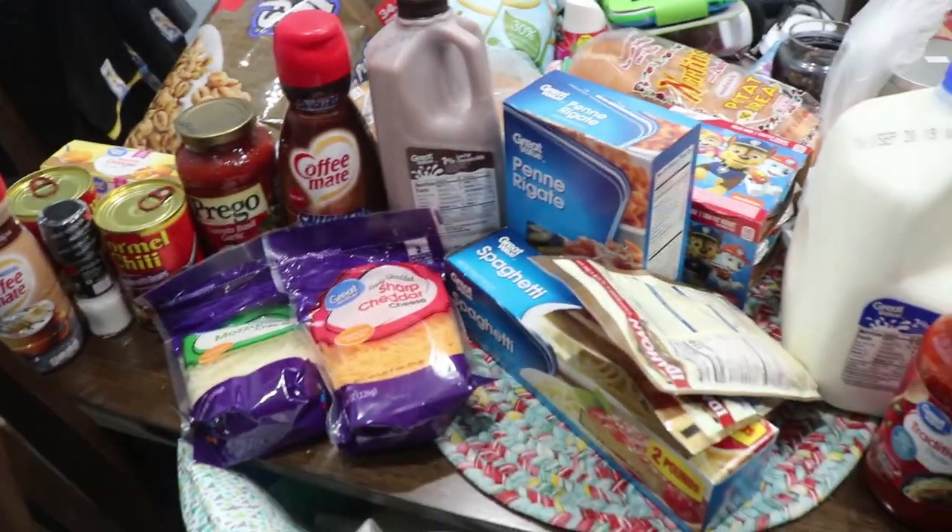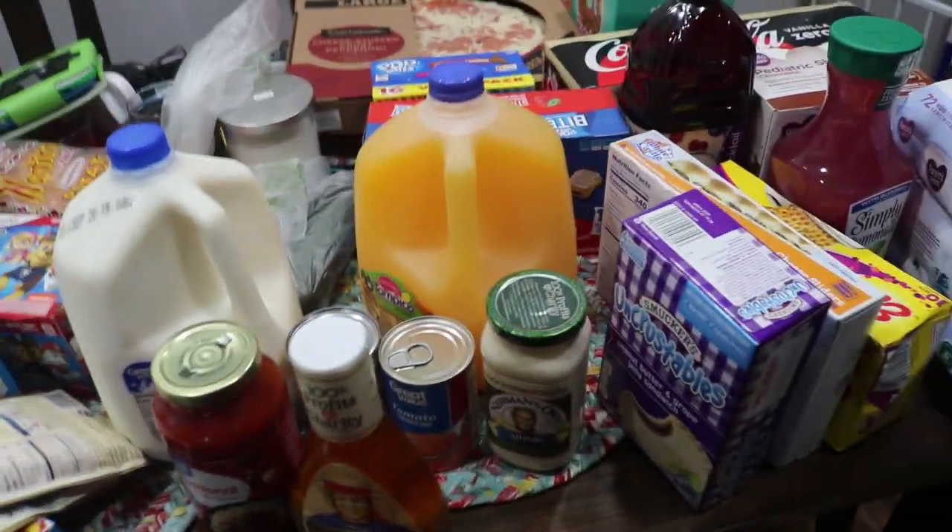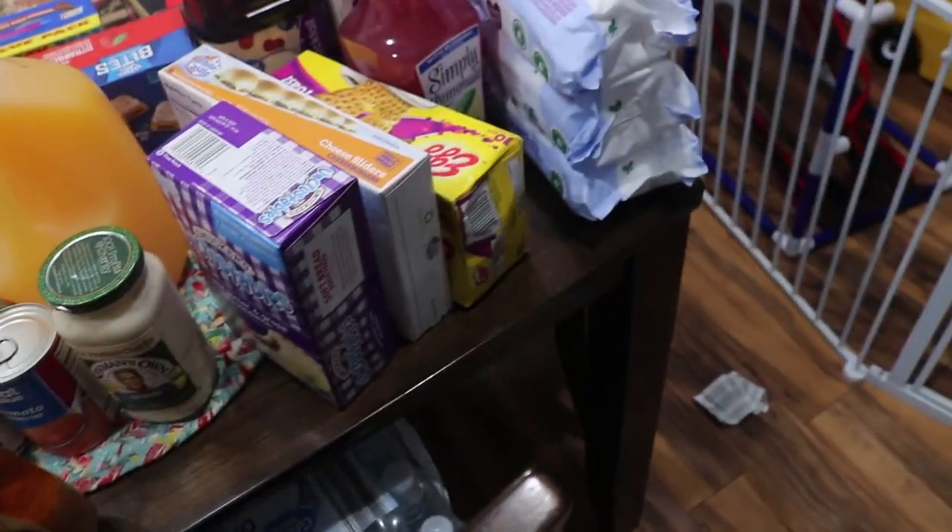That is pretty much it for this grocery haul. I hope you guys enjoyed it, and if you did, make sure to give it a comment, a like, and hit that subscribe button. I'll see you guys in my next video — bye bye!